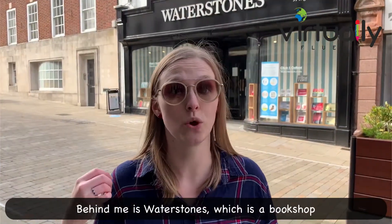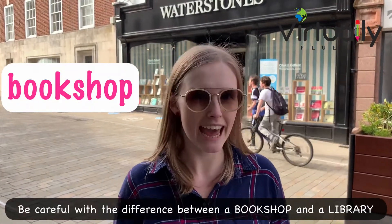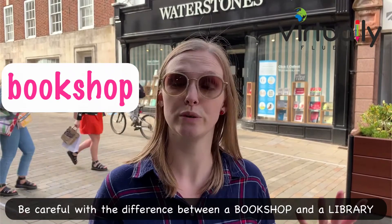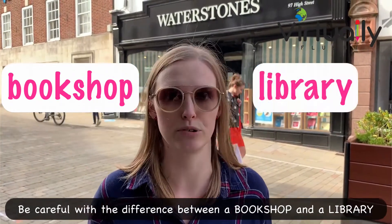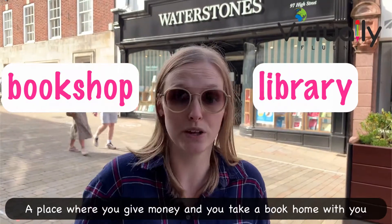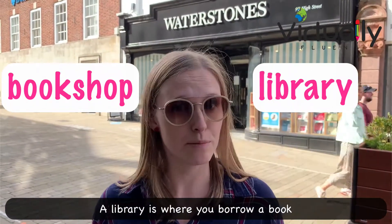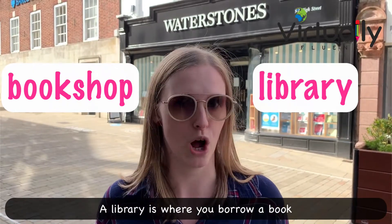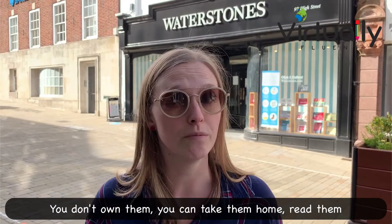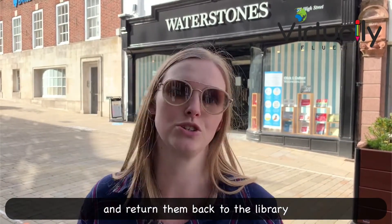Behind me is Waterstones, which is a bookshop — a place that sells books. Be careful with the difference between a bookshop and a library. A bookshop is where you buy books: you give money and take a book home with you. A library is where you borrow a book. It's a big collection of books — you don't own them. You can take them home, read them, and return them back to the library.